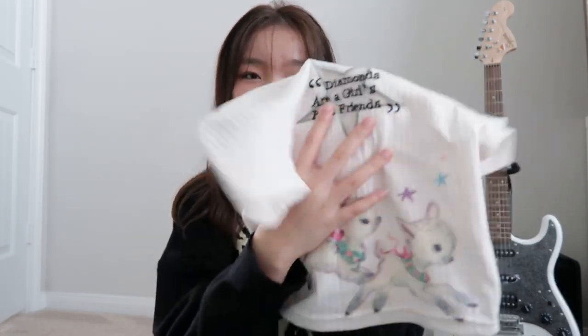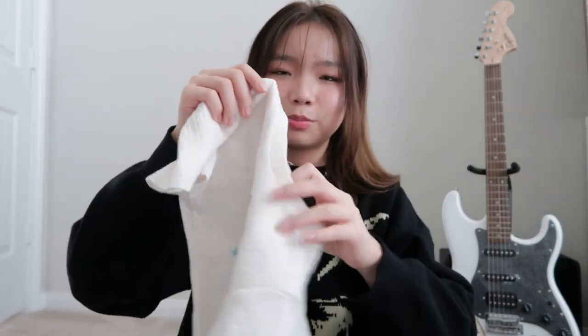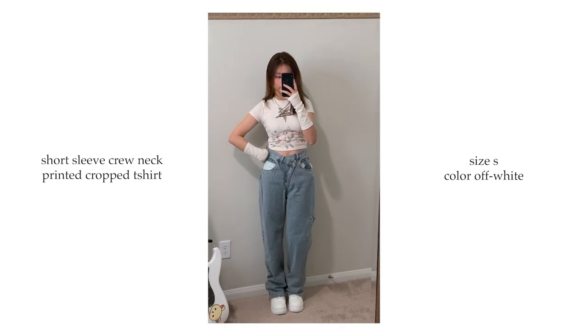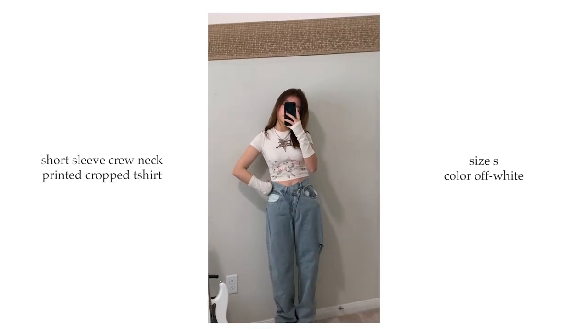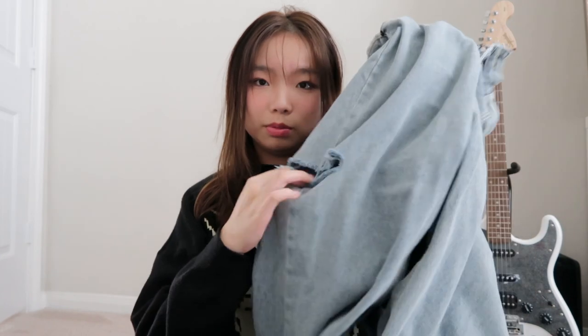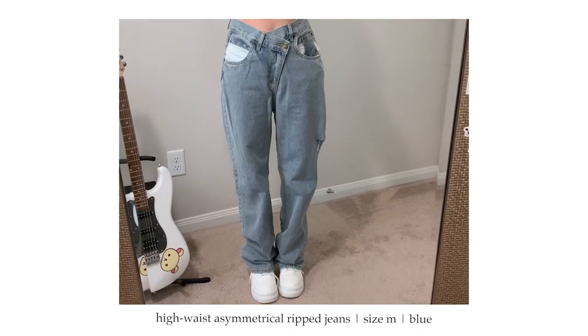Next I got this top — it's super cute. It has pictures of two lambs and says 'Diamonds are a girl's best friend.' Part of it is see-through and it comes with two hand warmers. I paired it with these blue jeans called the high-waist asymmetric ripped jeans. The buttons close up in a really cool way and it's also ripped. I definitely recommend these jeans — I got size medium and they fit perfectly.